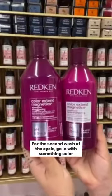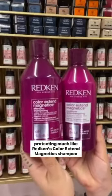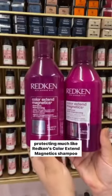For the second wash of the cycle, go in with something color protecting, much like Redken's Color Extend Magnetics shampoo and conditioner.